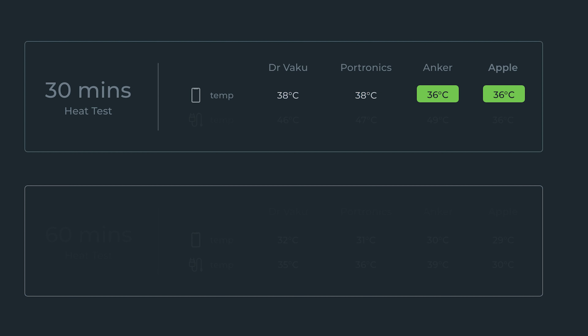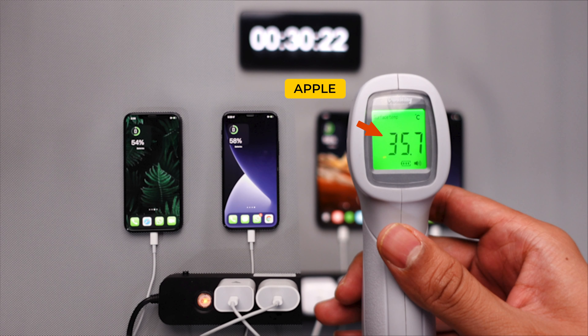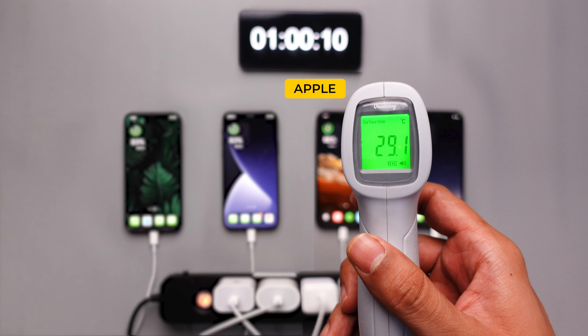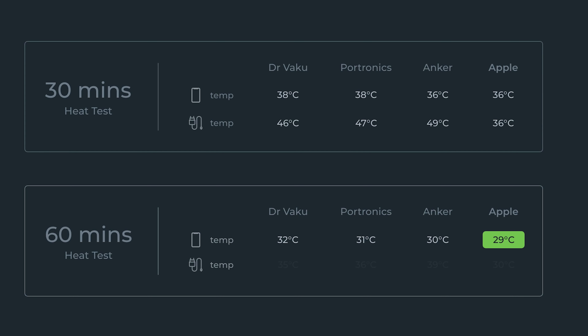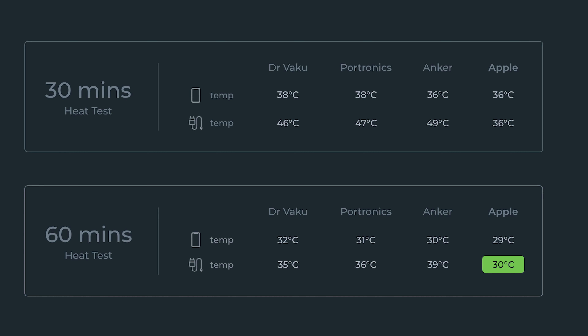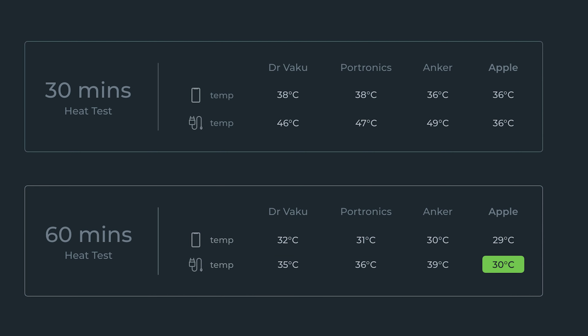When we measured the charger temperatures at 30 minutes, all third-party chargers — Dr. Waku, Potronics, and Anker — crossed 45 degrees Celsius, which is very hot, while Apple maintained a much lower temperature at only 36 degrees Celsius. At the 60-minute test, Apple was still the lowest at 29 degrees Celsius for the phone, and 30 degrees Celsius for the charger, while all other chargers were in the range of 35 to 40 degrees Celsius.